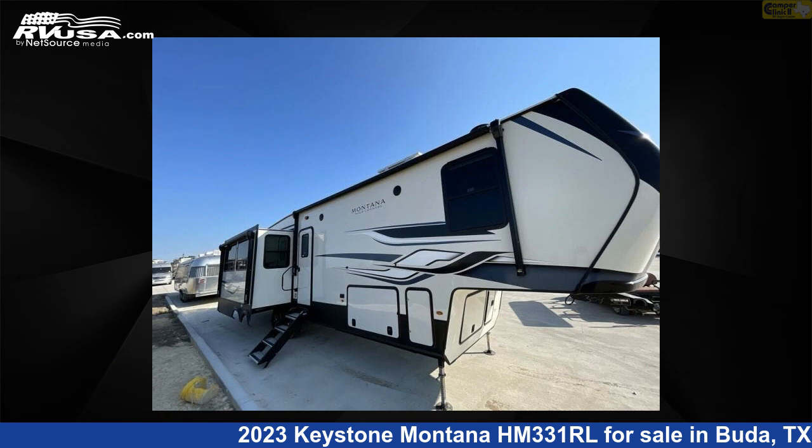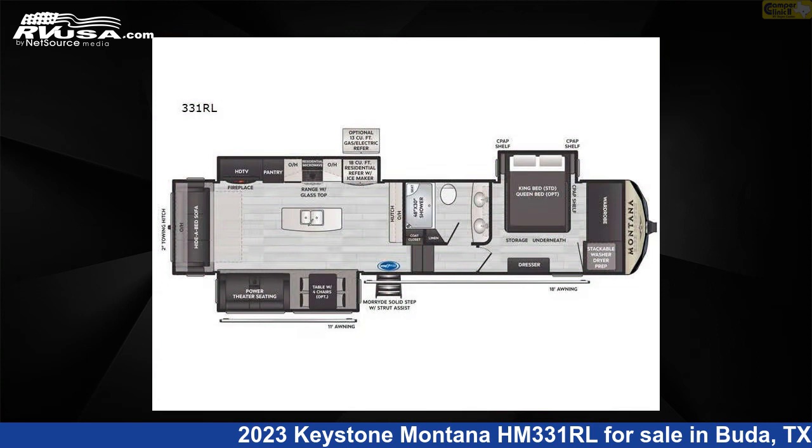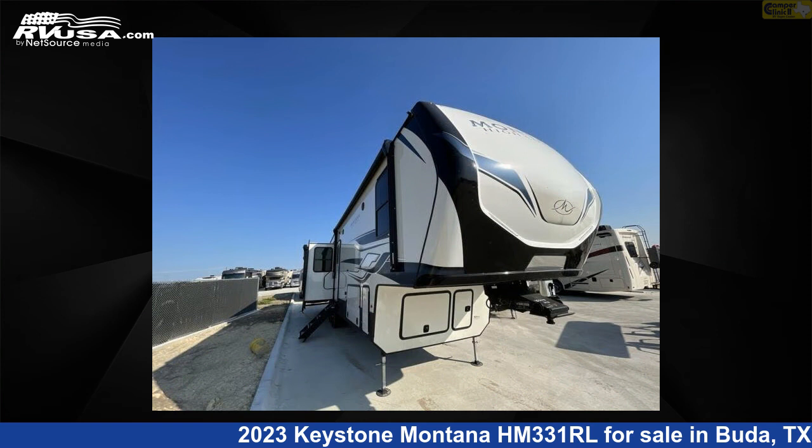This 2023 Keystone Montana HM331RL is a fifth-wheel RV. It is located in Buda, Texas, 78610, and is offered for sale by Camper Clinic 2.